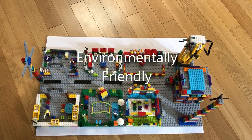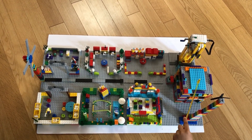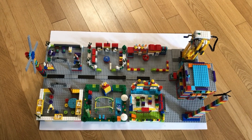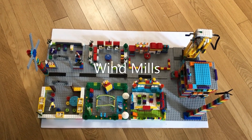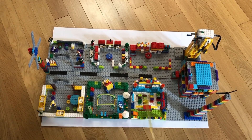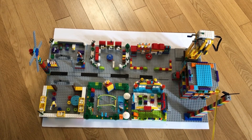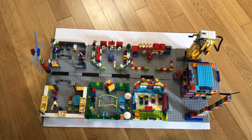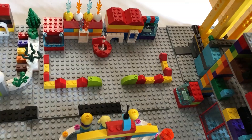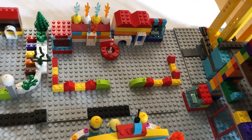So my Boomtown is environmentally friendly because it uses solar panels and windmills which are renewable sources of energy. The windmills are placed in such directions so whenever the wind blows there is some sort of energy created. Like if it blows from here this windmill is creating energy, and if it blows from here then this windmill is creating energy. Cars are also battery operated to reduce pollution.